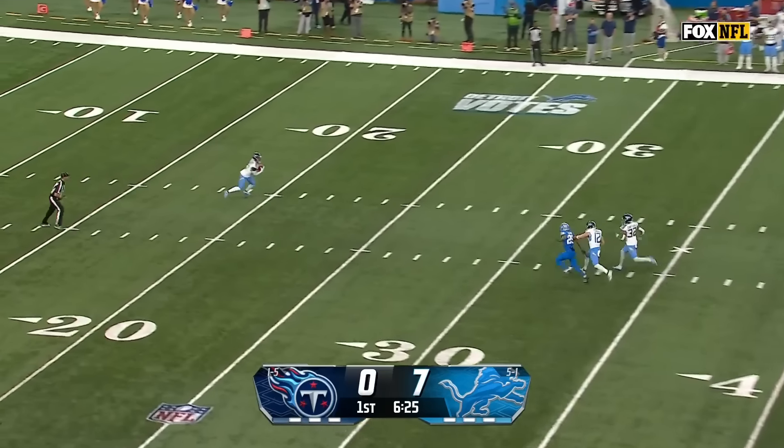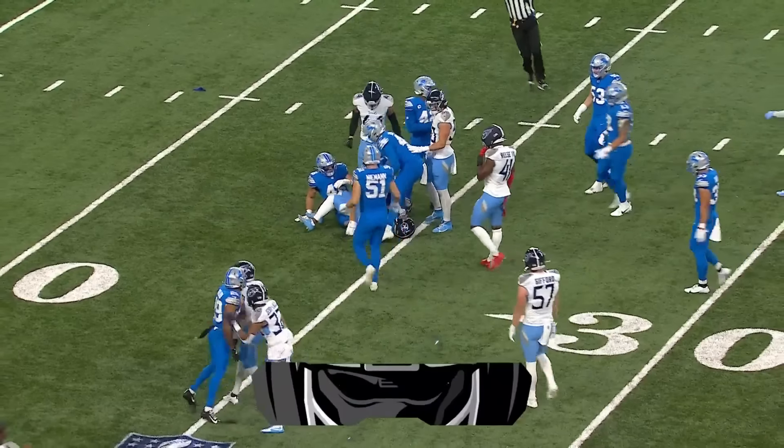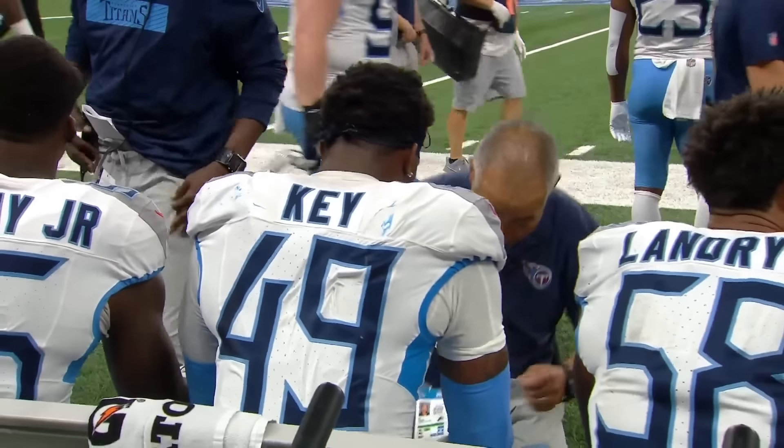Jackson, what a punt, all the way back to the 20-yard line. Jack Fox flipping the field as only an outstanding Pro Bowl punter can do — a 63-yard boom. Jack Campbell providing the tackle.